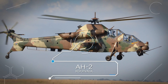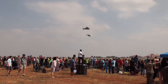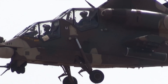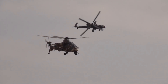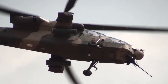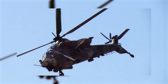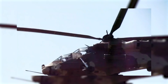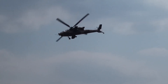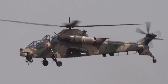Number 6: AH-2 Rooivalk. The Denel Rooivalk is an attack helicopter manufactured by Denel of South Africa. Rooivalk is Afrikaans for Red Kestrel. The South African Air Force operates only 12 Denel AH-2 Rooivalk attack helicopters. Although it looks like an entirely new machine, the Rooivalk is based on a degree of reverse engineering of the Aerospatiale Puma, using the same engines and main rotor. It uses a stealthy design, electronic countermeasures, and armor to survive threats on the battlefield.